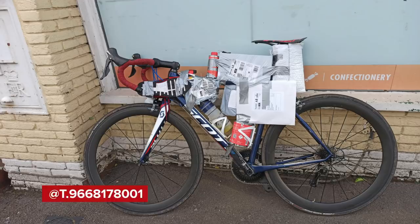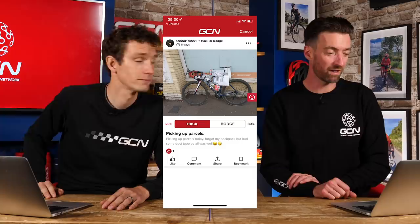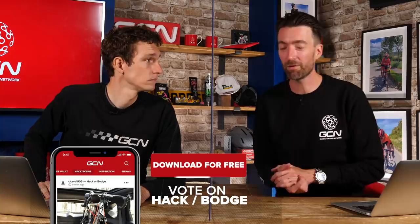The last one this week comes from T9668178001 — apparently T966817800 was already taken. 'Picking up parcels today. I forgot my backpack but had some duct tape, so all was well.' That is a heavily laden Scott road bike covered in parcels, remarkably well-packed — it actually looks quite aero. It's just gaffer tape and parcels, so yes, it's a bodge — but a genius one. 80% of people agree. Don't forget that next week's hacks and bodges are already up on the GCN app if you'd like to get voting now.